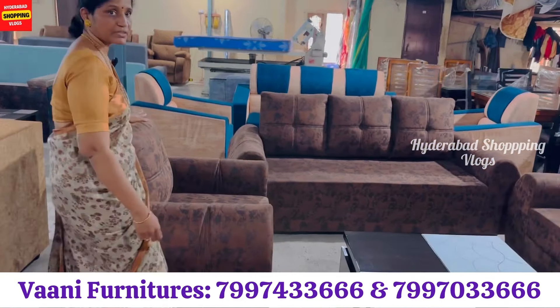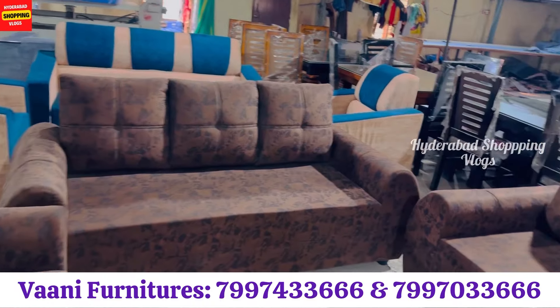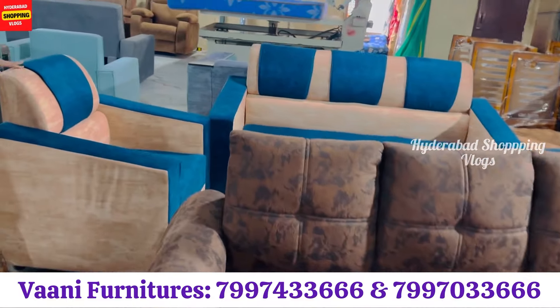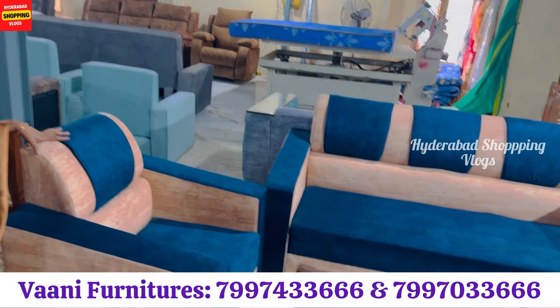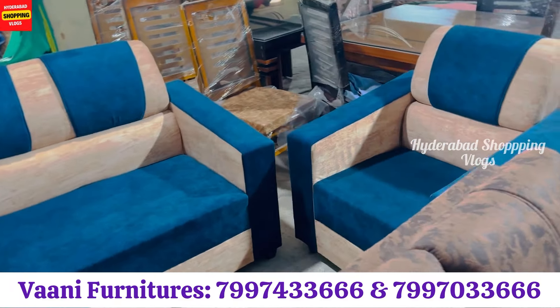These are the 3+1+1 sofa models, starting at 15,000. This is the model sofa — the 3+1+1. Here you can also use this color, choose the size, and specify your requirement.